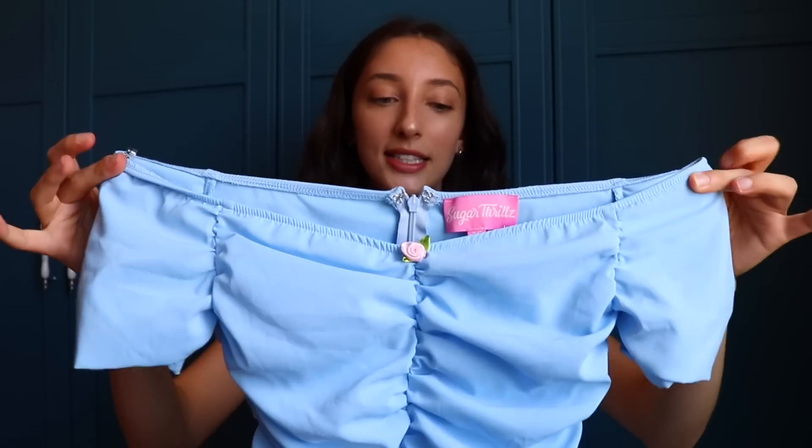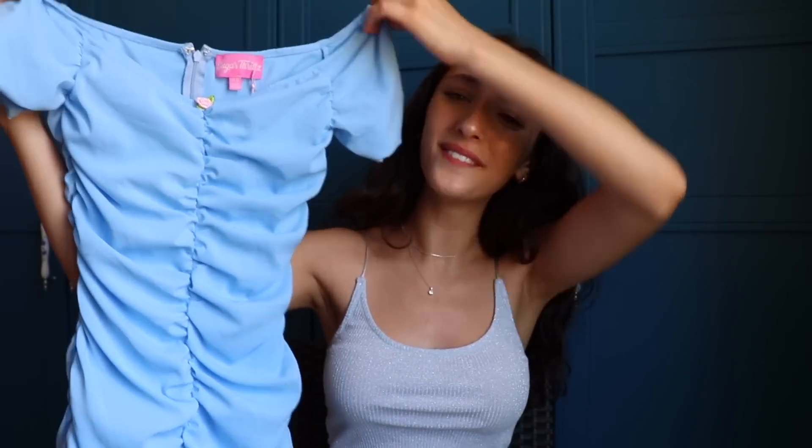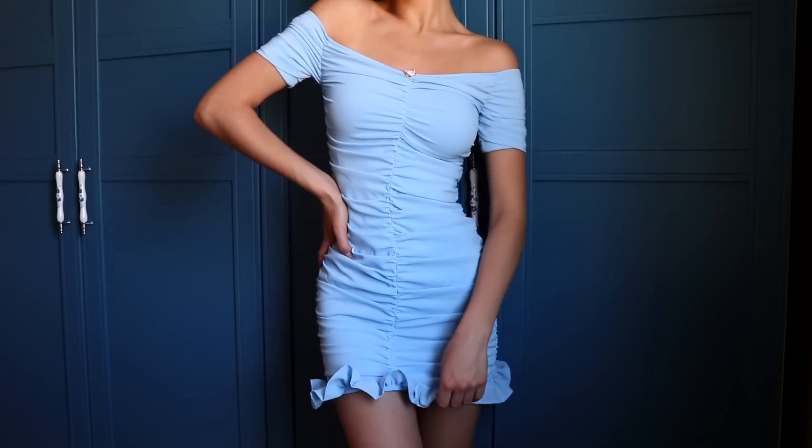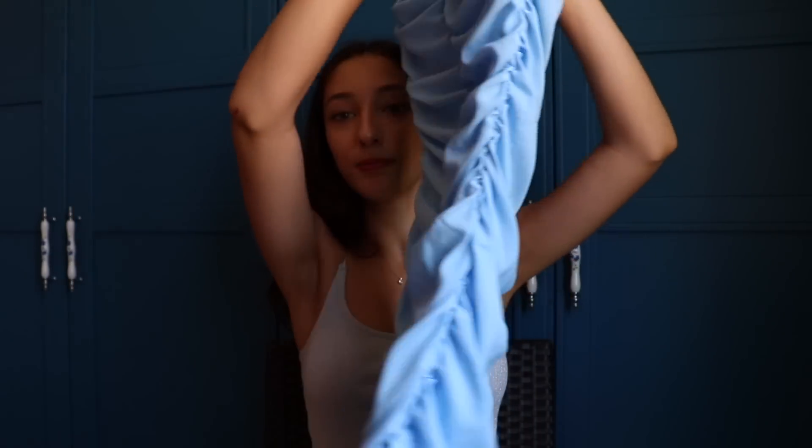Next up is this dress — this dress has my heart. I literally feel like Cinderella when I wear it. It's like a cocktail Cinderella dress; if Cinderella wasn't going to a ball but to a cocktail party, this is what she would wear. It's the exact same color as her dress. The fit is incredible — it makes your body look so nice, like it was sewn on you. It's kind of off the shoulder with a little pink baby rose detail. She's perfect.